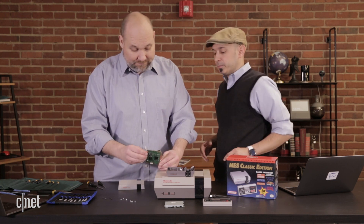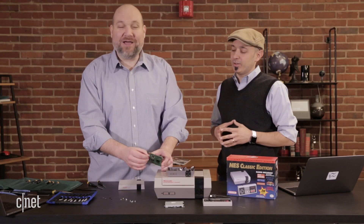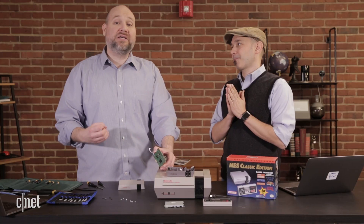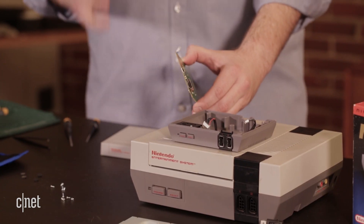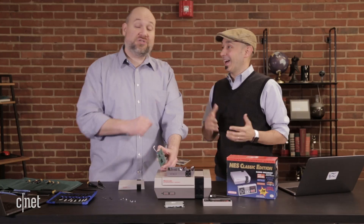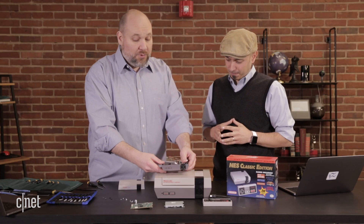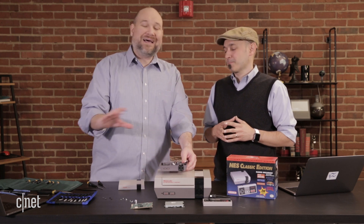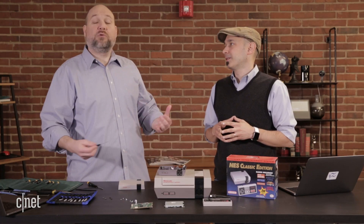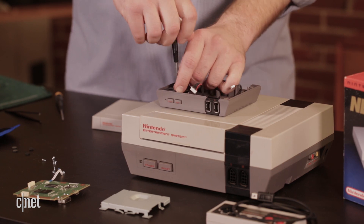There's also a micro USB port on here. Because it is a Linux-based operating system, you can actually interface with the device using the USB port, and people have figured out ways to load up to 200 or so games on this — there's way more storage than just the 30. There are a lot more games that were originally released for the NES, and those extra games have been around for years as ROMs on a PC. If you wanted to play the games that way, you could download them and use them.